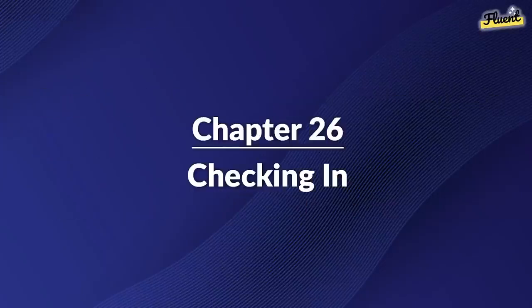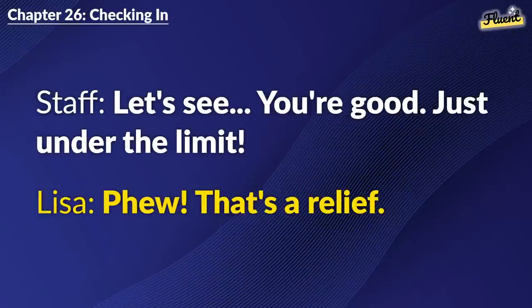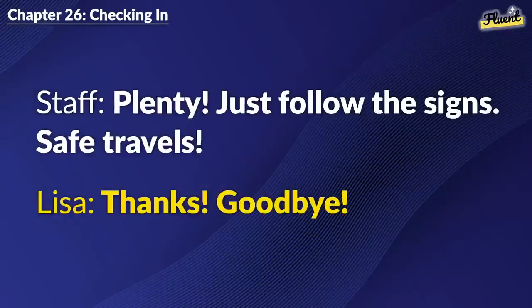Chapter 26: Checking In. Hello, may I have your passport and ticket, please? Here you go. I hope my luggage isn't overweight. Let's see. You're good. Just under the limit. Phew. That's a relief. Gate 12 for your flight. Boarding starts at 10:30 a.m. Thank you. Any good shops around? Plenty. Just follow the signs. Safe travels. Thanks. Goodbye.